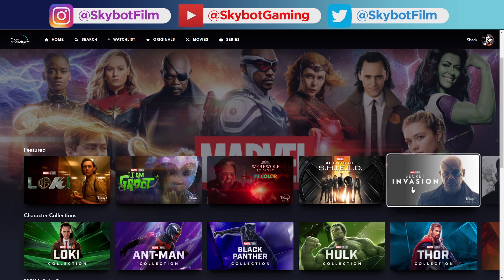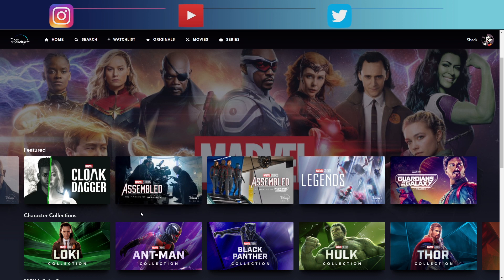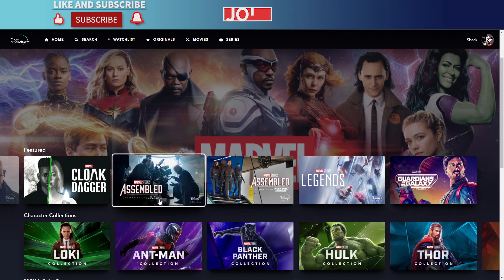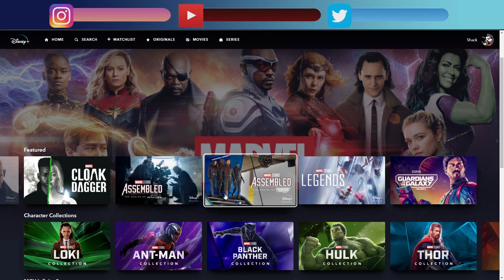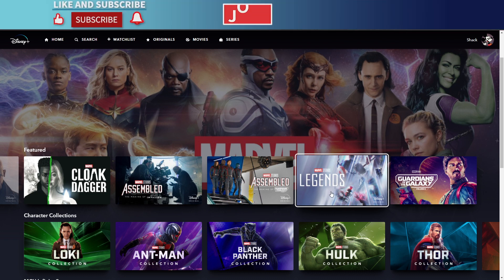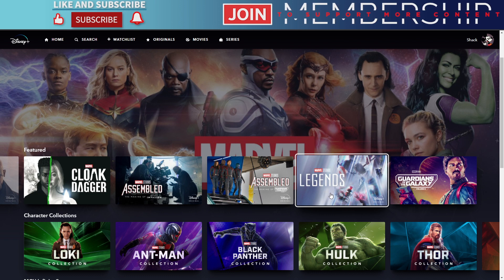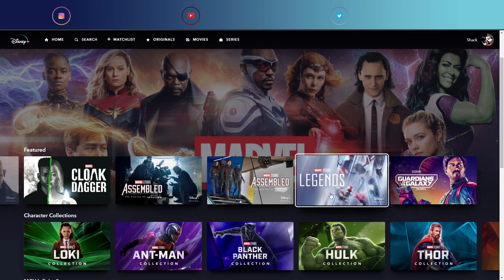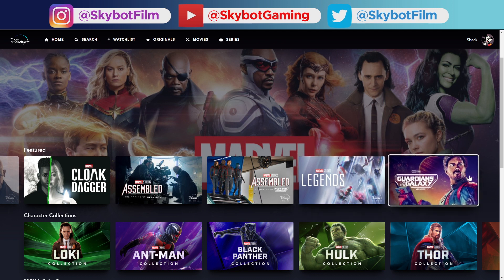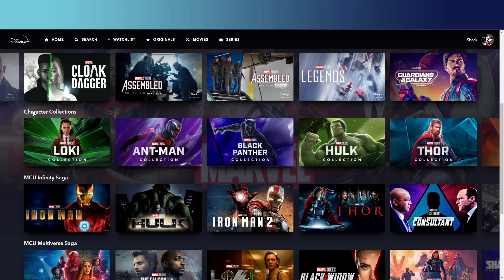Then we've got Agents of Shield, Secret Invasion — let me know what you thought of Secret Invasion, I do have reviews on the channel. There's also Cloak and Dagger, which I still need to see, and Assembled: The Making of Secret Invasion. Someone told me they were getting rid of Assembled, but clearly not. There's also Assembled: The Making of Guardians of the Galaxy Volume 3, and Legends — interestingly, they've started releasing Legends episodes on YouTube rather than keeping them Disney Plus exclusive.